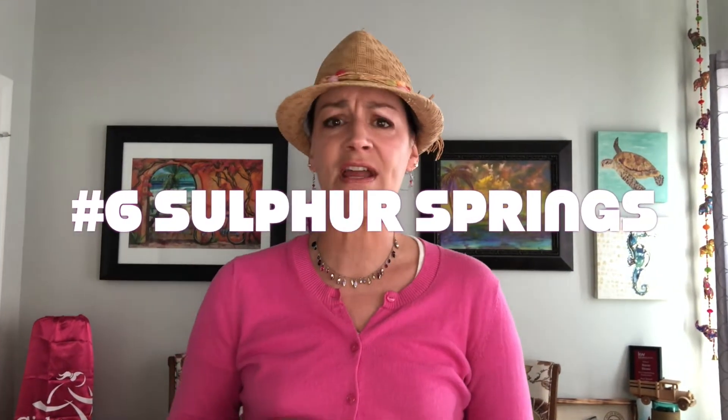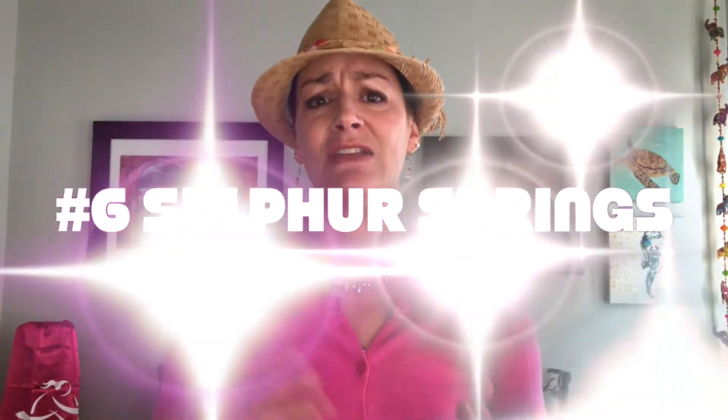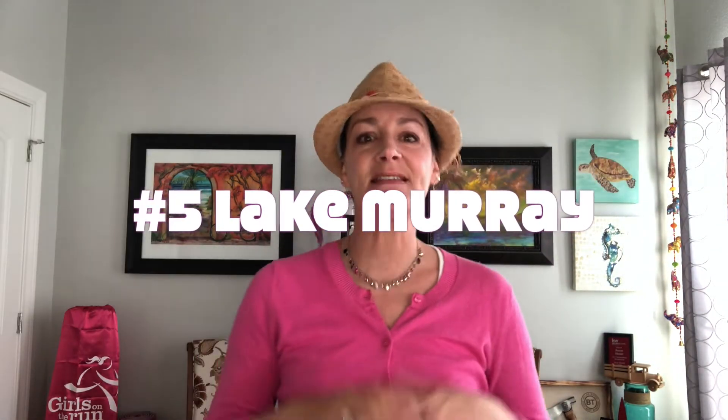Number six, while you're out there in Sulphur, Sulphur Springs — it's just a cool area. There are all kinds of really neat things you can go hike to there. And number five is Lake Murray — this lake has got it going on.